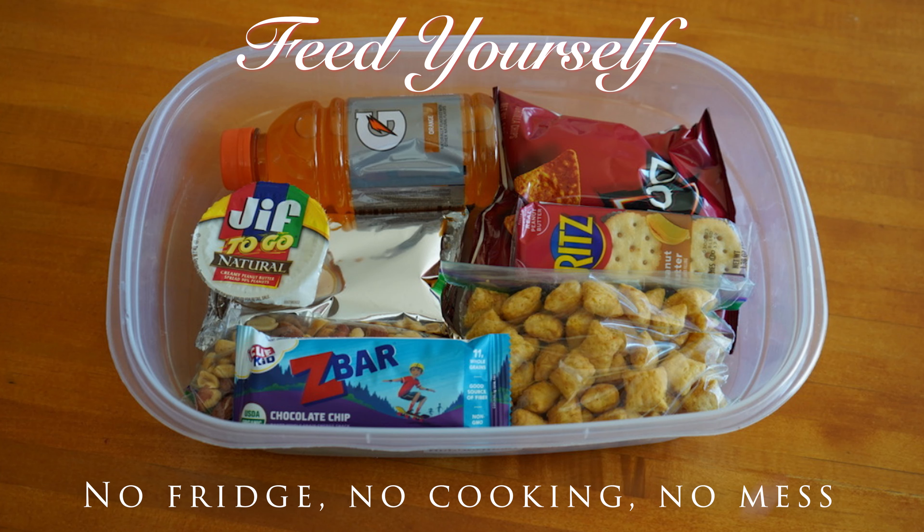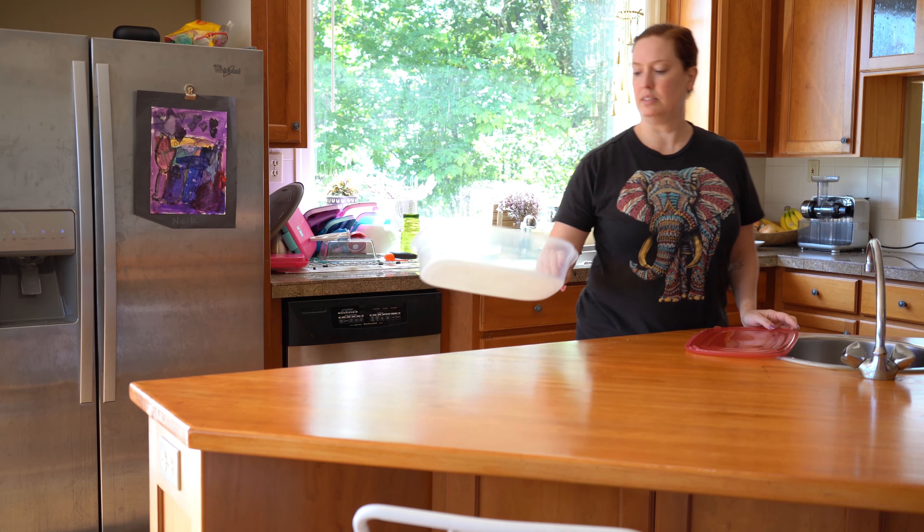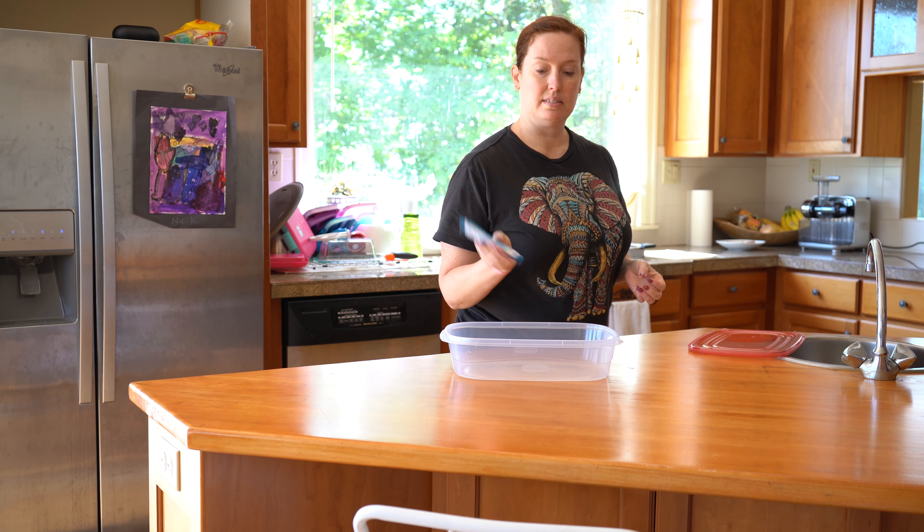If you're struggling to feed yourself or your children right now, that is not an uncommon thing. You're not doing anything wrong and there are solutions, so let's talk about it.